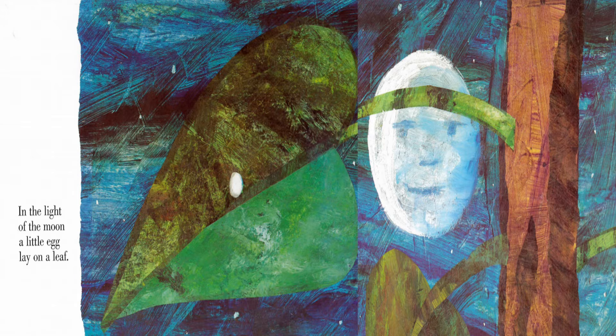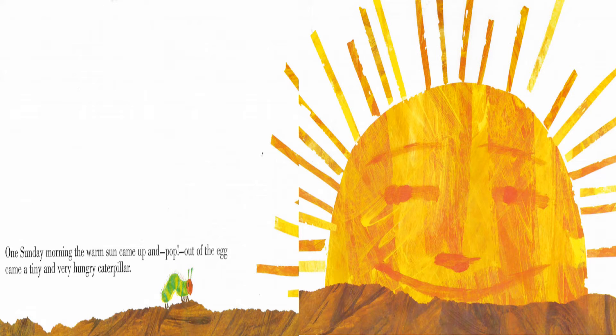In the light of the moon, a little egg lay on a leaf. One Sunday morning, the warm sun came up and out of the egg came a tiny and very hungry caterpillar.